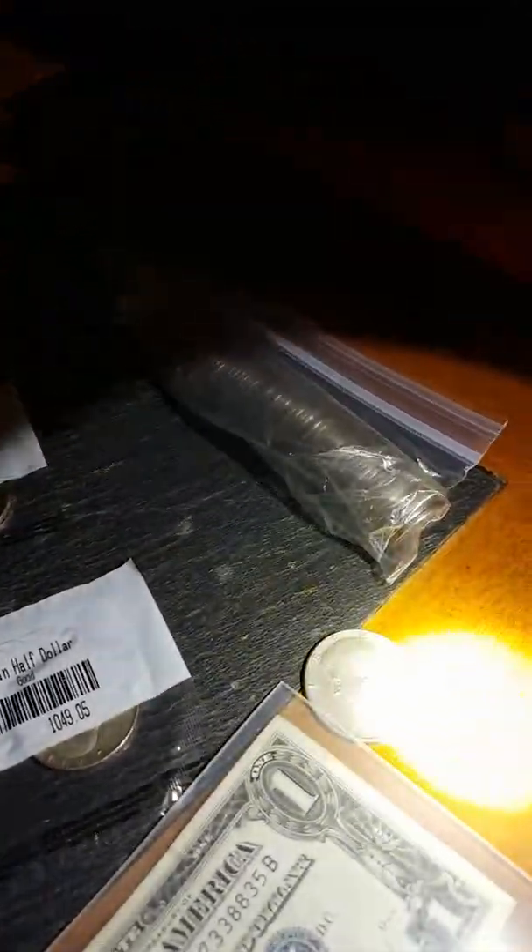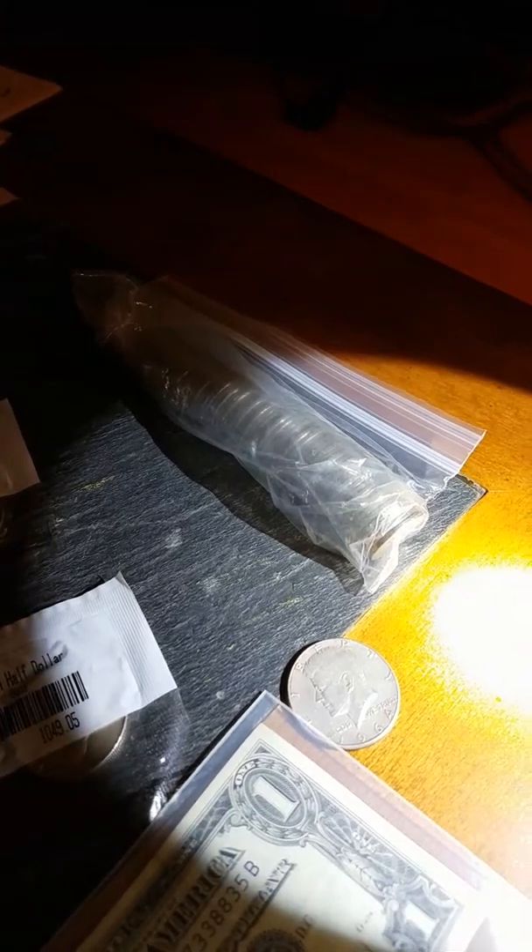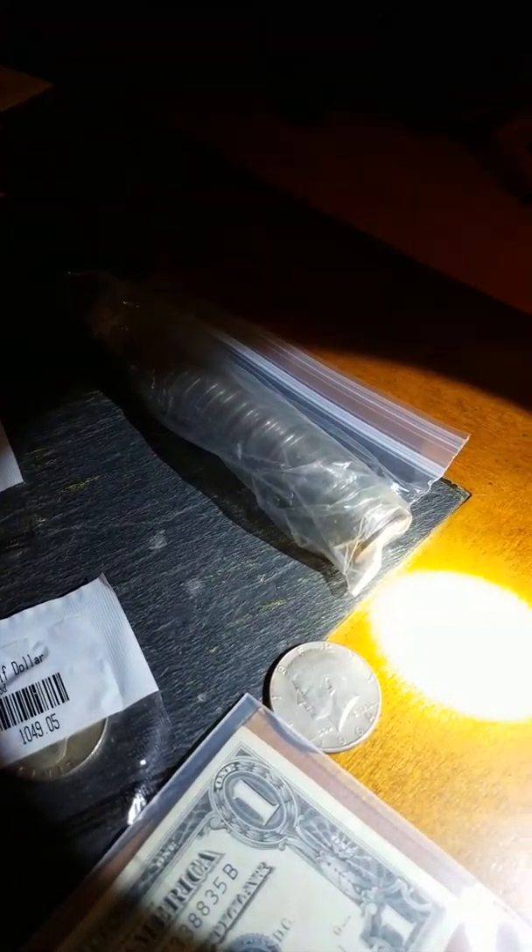So there's a 1964 Kennedy and a 1958 Franklin — one I just found from going through stacks. But so much more to show.